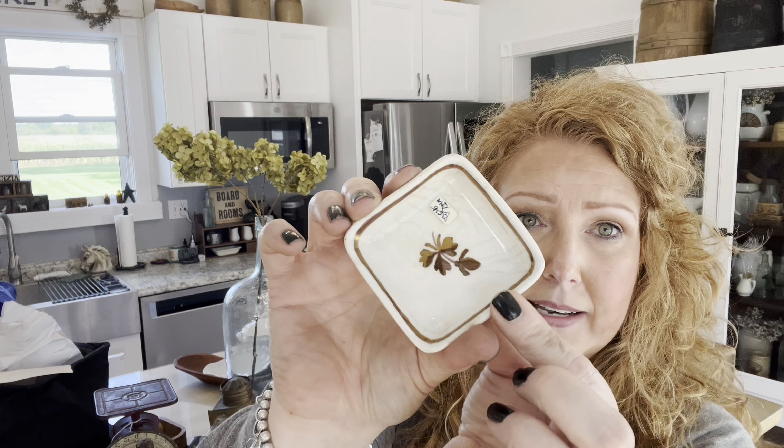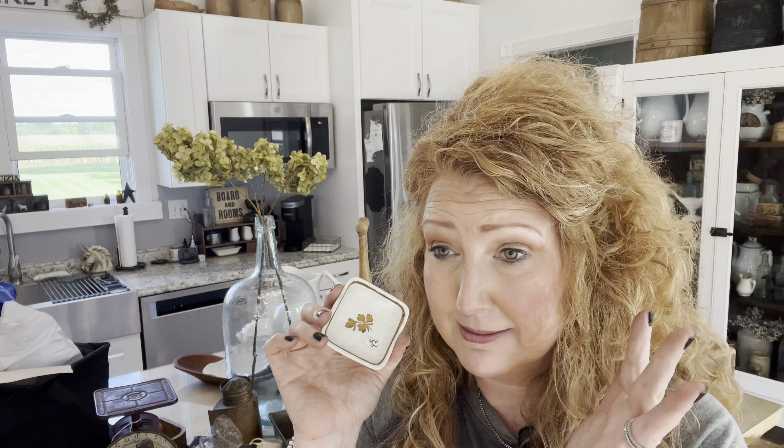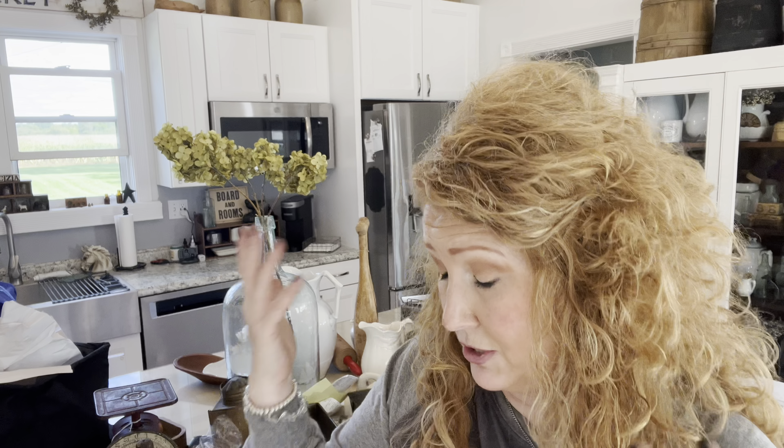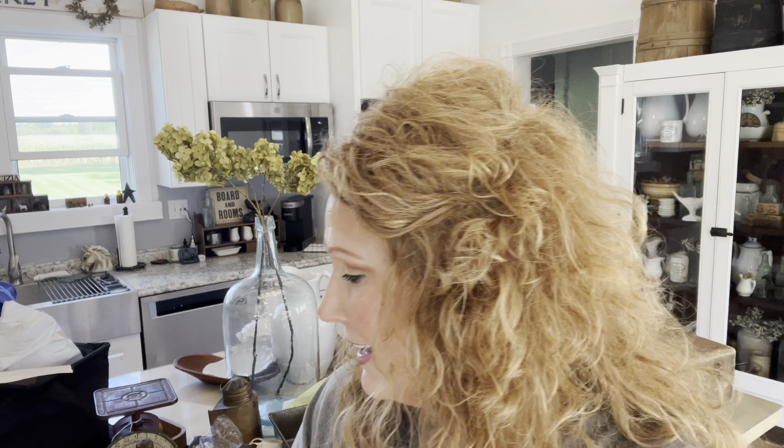Another piece of ironstone was a butter pat — look at that cute little guy. It's a Mekin piece. My last time there I did get one of these and it was cracked, and they wrote on it and I couldn't get that off. I didn't throw it away by any means — it's in my collection where you can just see the Mekin mark.